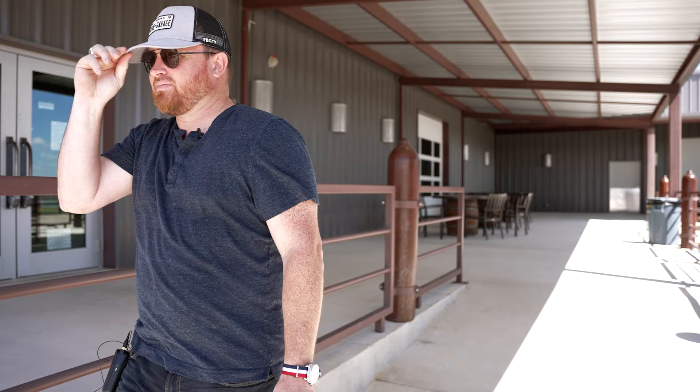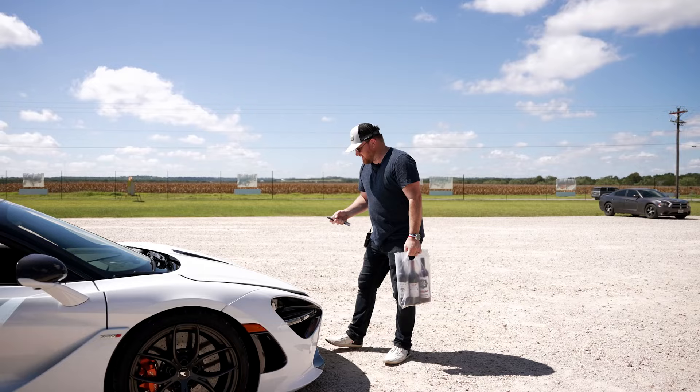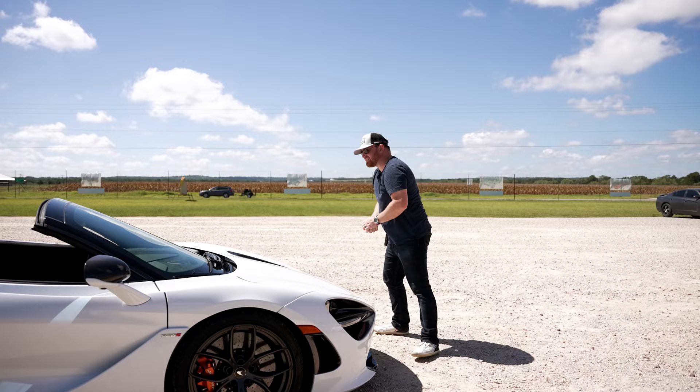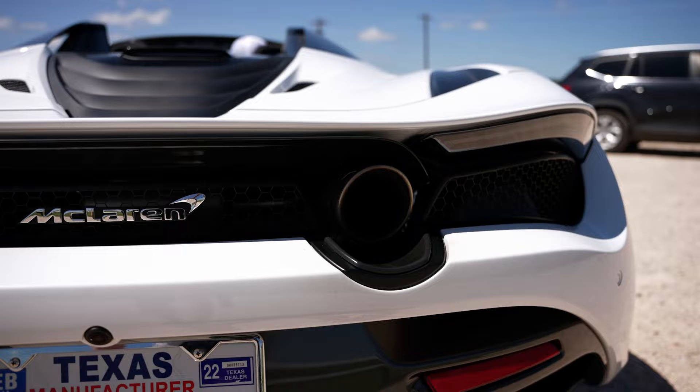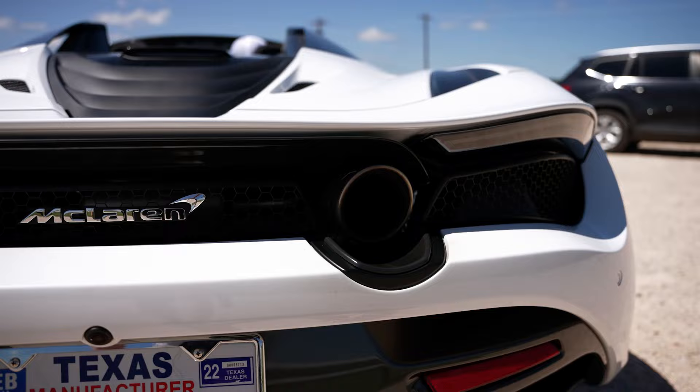So we've got our wine for the hotel tonight, it's time to hit the road and head down to Leakey, Texas. I also got this great hat to keep the sun off as I'm cruising around with the top down. We'll see you next time.